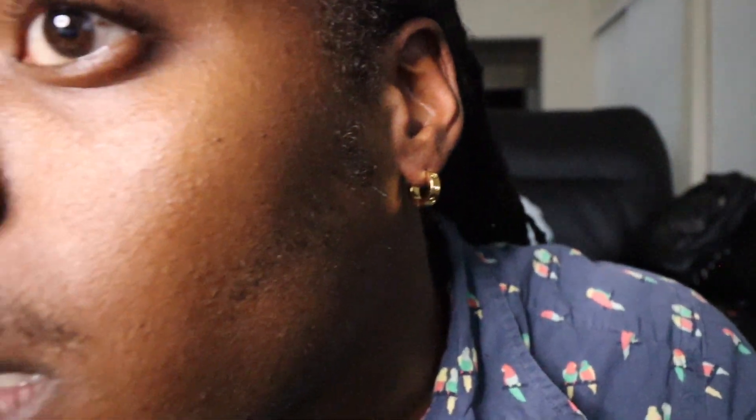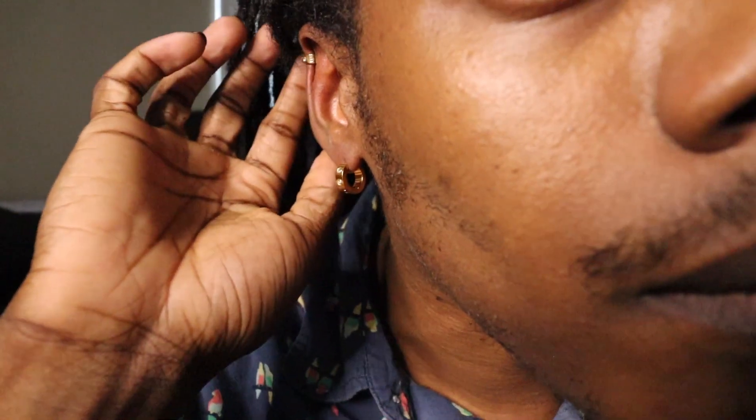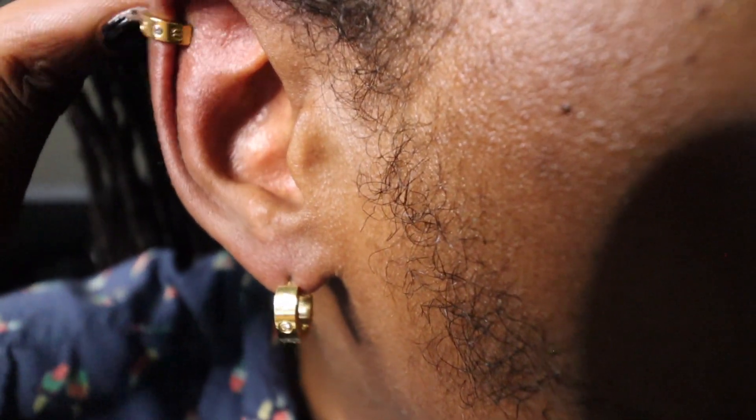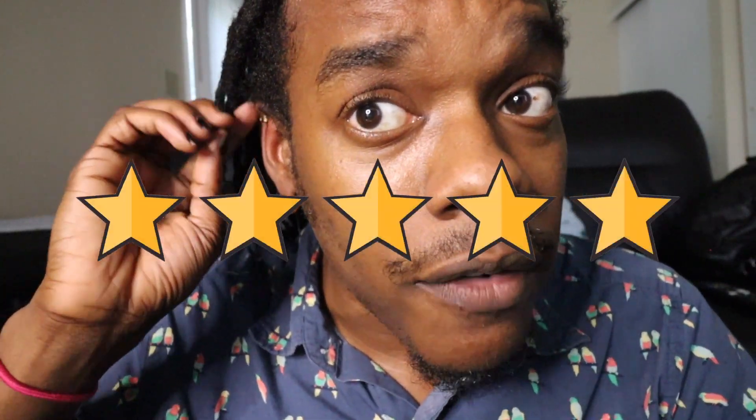Cartier hoop earrings — this is what they're looking like. Sorry about the lighting. Cartier earrings with the diamonds in it — and this is what the other ear looks like with the cartilage piercing. The cartilage one up here is really small — actually it's too small. The latch on this earring I have to push down to keep it latched, which is kind of annoying. But all in all I do like these earrings. I'm going to give these earrings five out of five. I would definitely suggest them — they definitely look good.